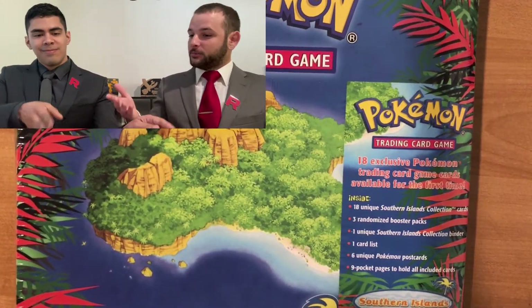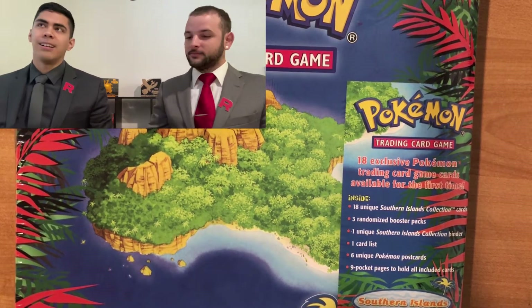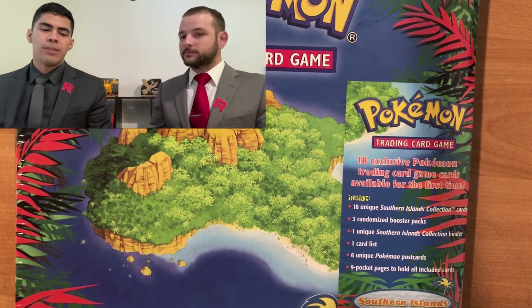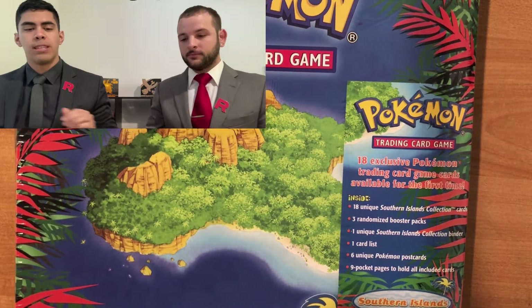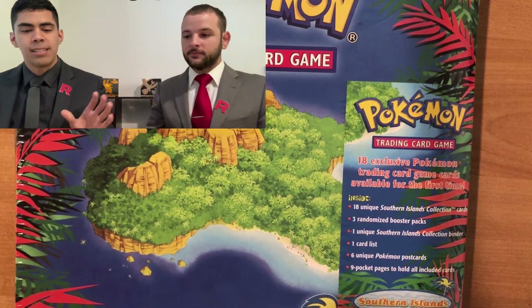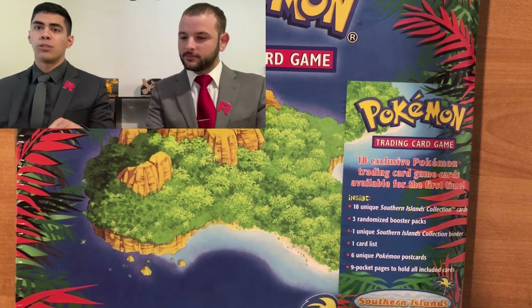So this was released in Japan for the Sun Island set for the second movie, and it was released in two promo folders with nine cards per folder — the Tropical and the Rainbow set. This is the English version, and the English version was released in 2001.